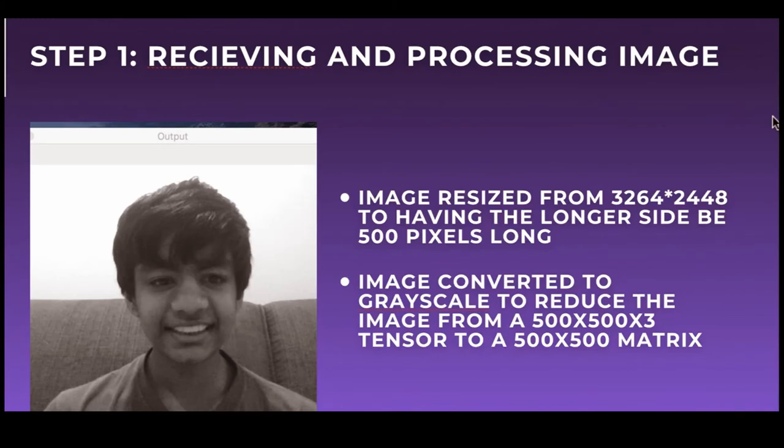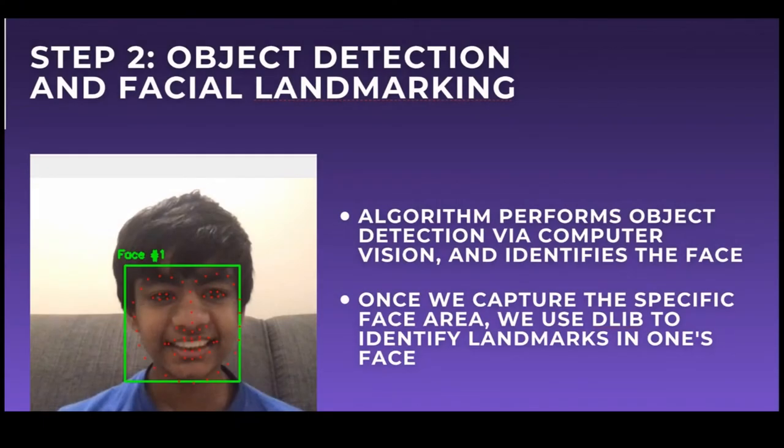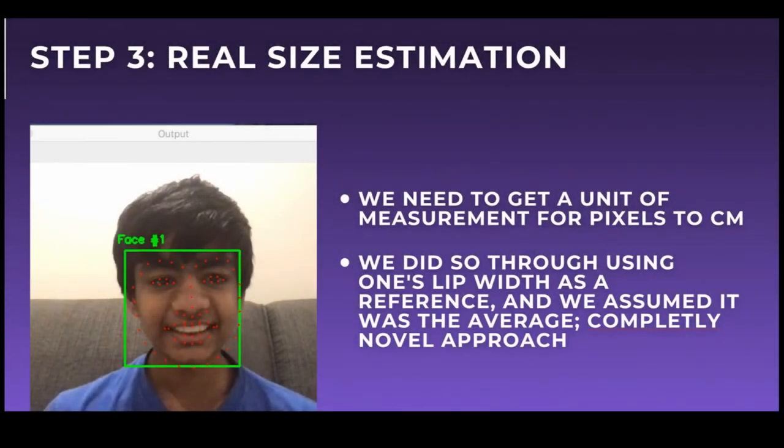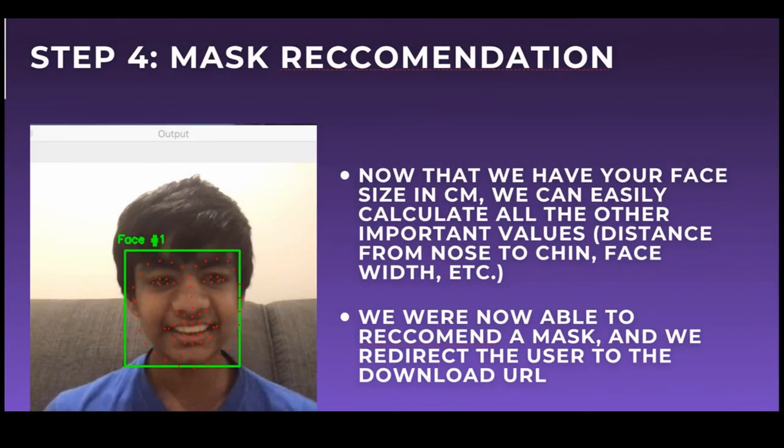The first step is to convert the customer's image to grayscale, thereby reducing the image from a 500x500x3 tensor to a 500x500 matrix. Next, our model performs object detection and facial landmark marking using DLib and OpenCV. Then, we calculate the approximate distance between the landmark points using one's lips as a measuring factor, and finally draw a map on the face which corresponds to said landmarks. We are then able to give the user a direct download link to the STL file which contains their mask.